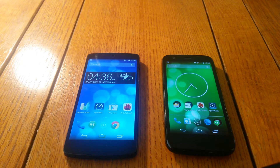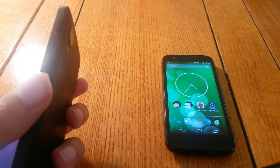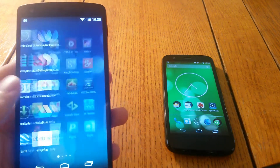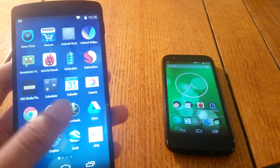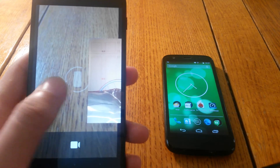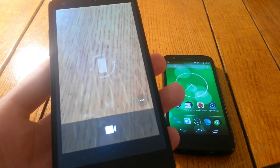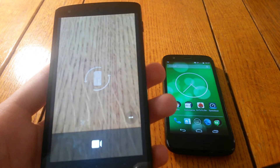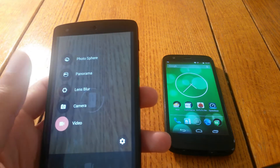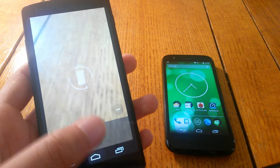In regards to cameras, the Nexus 5 has an 8MP optical image stabilisation camera with HDR+. The pictures it takes could be considered very good — not the best obviously, but much better than something like the Nexus 4, which had a very mediocre camera. There were some issues with the camera at first on the Nexus 5, but Google has resolved that. It offers some basic options such as lens blur, panorama, and shooting in full HD, but it's a bit sparse compared to some smartphones.